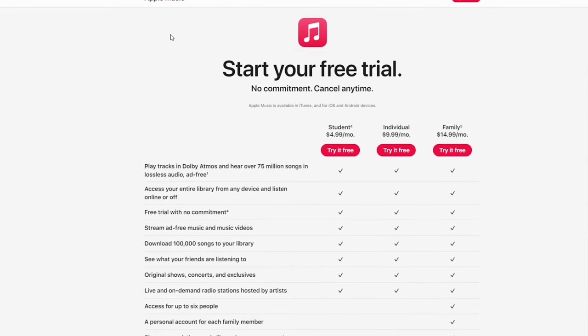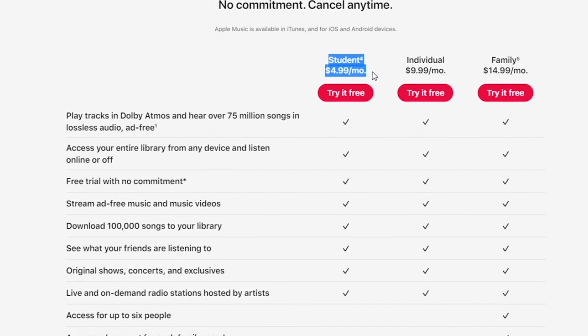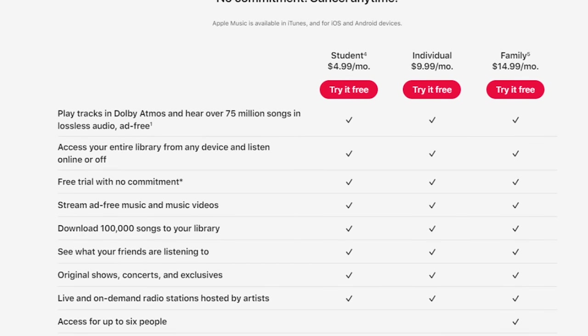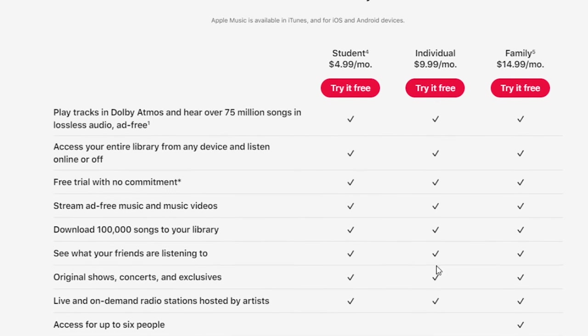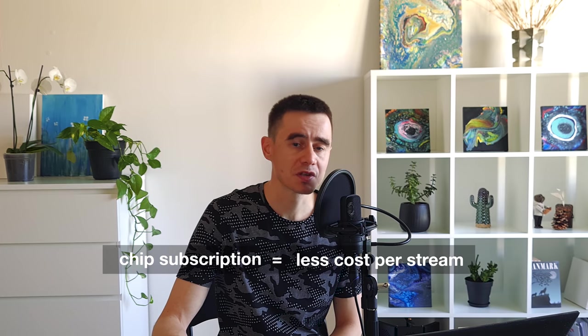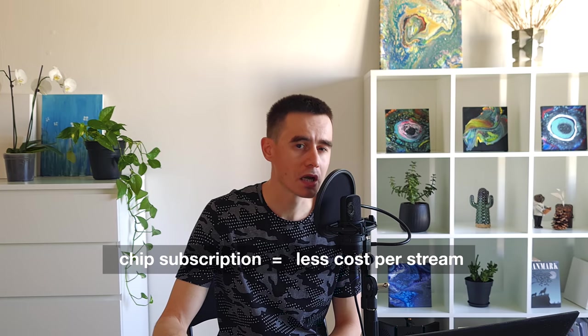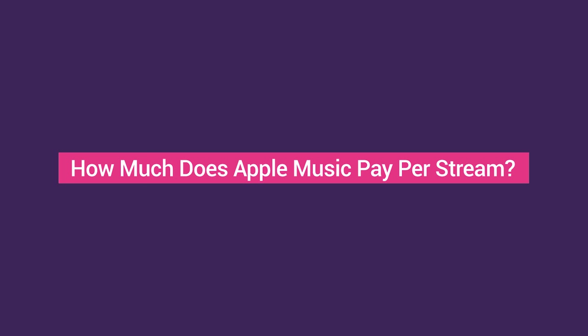The more your listener pays for their subscription, the more the streaming service will pay you for listening to your music, and vice versa. If it's a relatively cheap family subscription, the streaming platform will pay you much less.